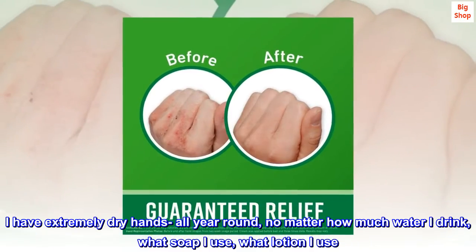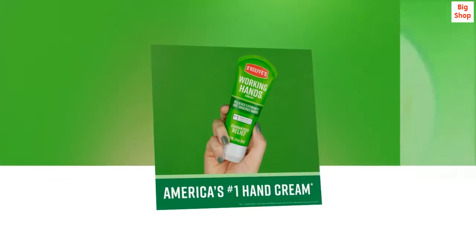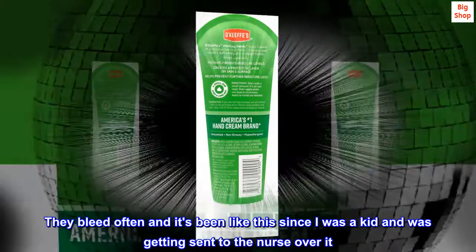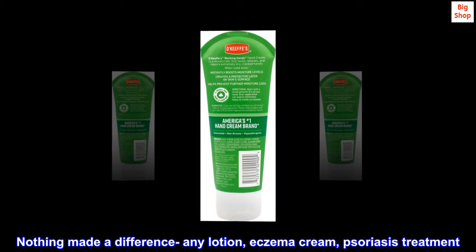I have extremely dry hands all year round, no matter how much water I drink, what soap I use, what lotion I use. They bleed often and it's been like this since I was a kid and was getting sent to the nurse over it. Nothing made a difference — any lotion, eczema cream, psoriasis treatment.